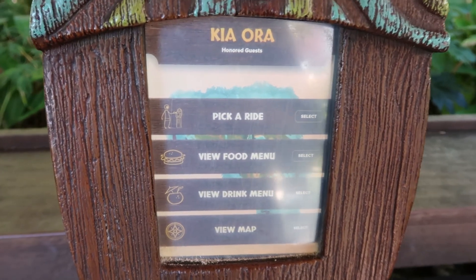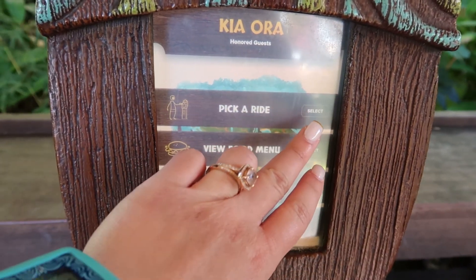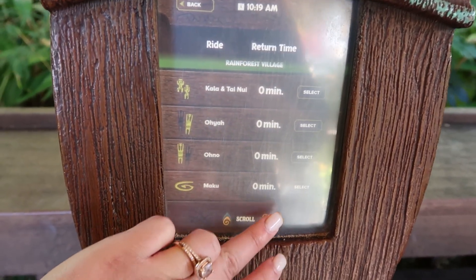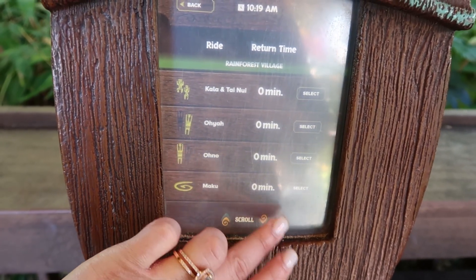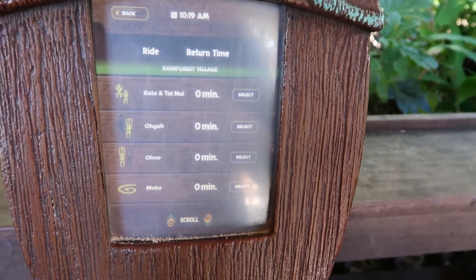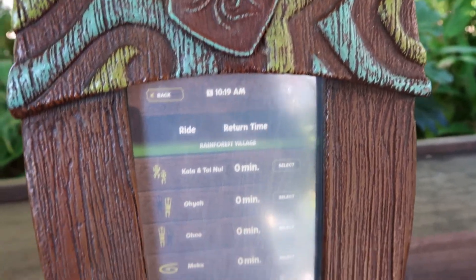Let me show you how we reserve a spot in line for a ride. You go to pick a ride. The person who brought us to our cabana told us Krakatau was going to be the busiest attraction today, so that's what we reserved. When you get to the ride you want, you just hit select, then tap your Tapu Tapu to the little volcano. When we did it, it said 20 minutes — it's now down to 10 minutes.